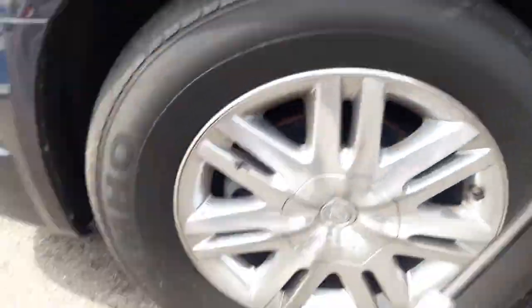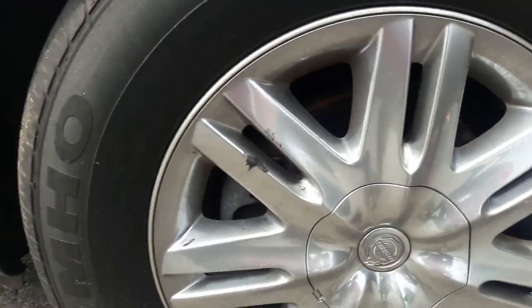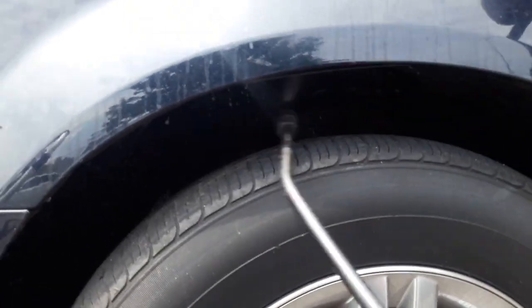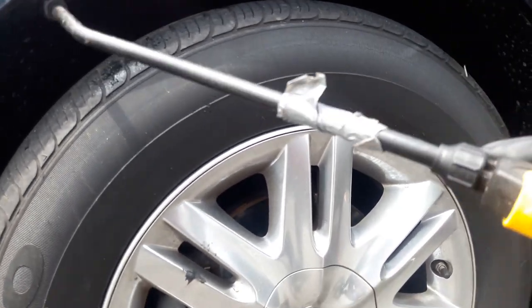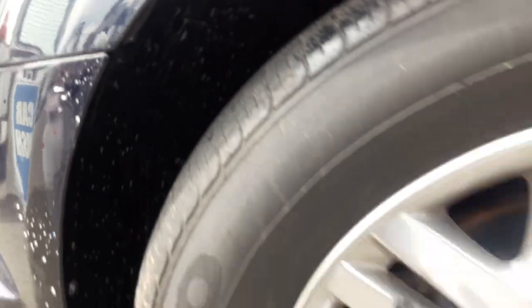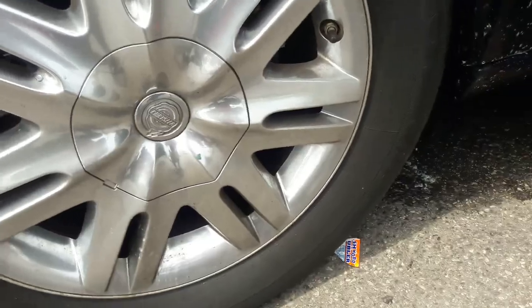Now I have my Super Clean and I'm going to hit the wheel wells. Get the Super Clean — spray the whole thing, right there. Good.